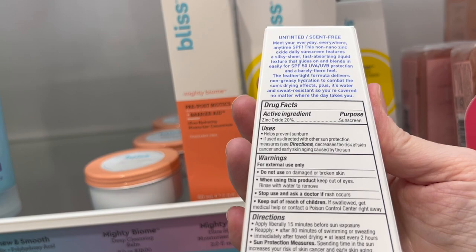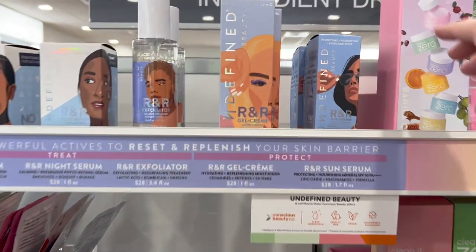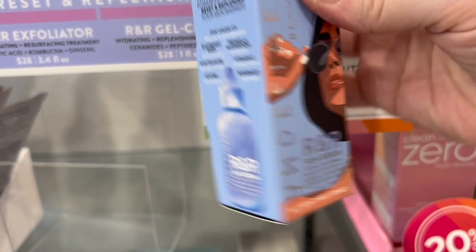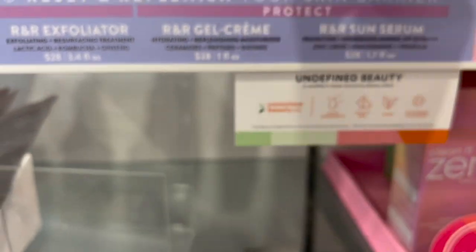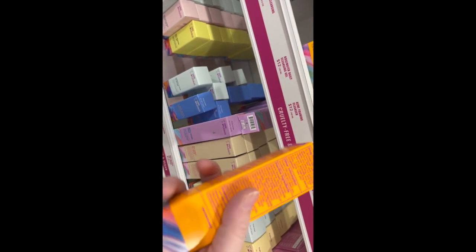Angie from Hot and Flashy swears by the R&R sunscreen — I still need to try this one. It is 12% zinc oxide. If you guys have tried it, let me know. I love Angie.